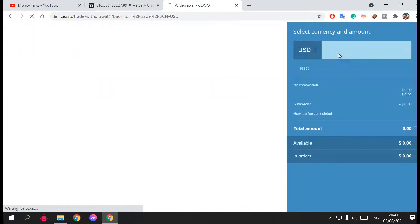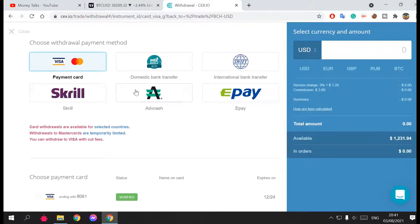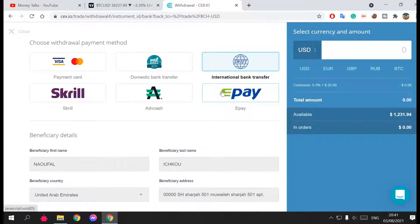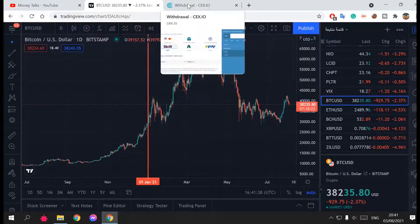Once you're done, you can hit Withdrawal to send money back to your bank account. Choose your payment method — for international banking they deduct a small commission, so make sure to withdraw a large amount to avoid paying a high commission rate. Alternatively, Skrill charges only one percent, which is more convenient. That's it — this is all about crypto and how to buy crypto from the UAE.